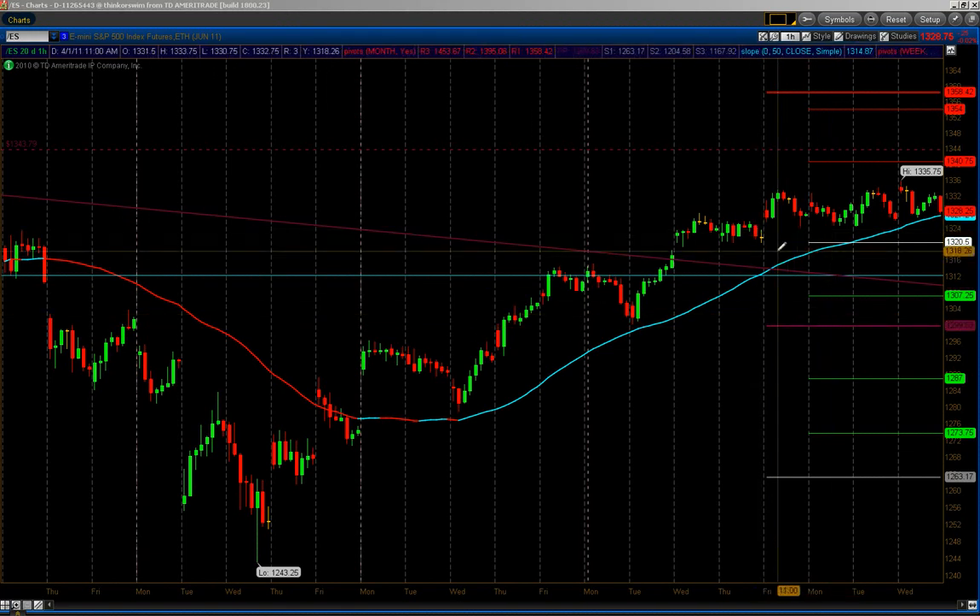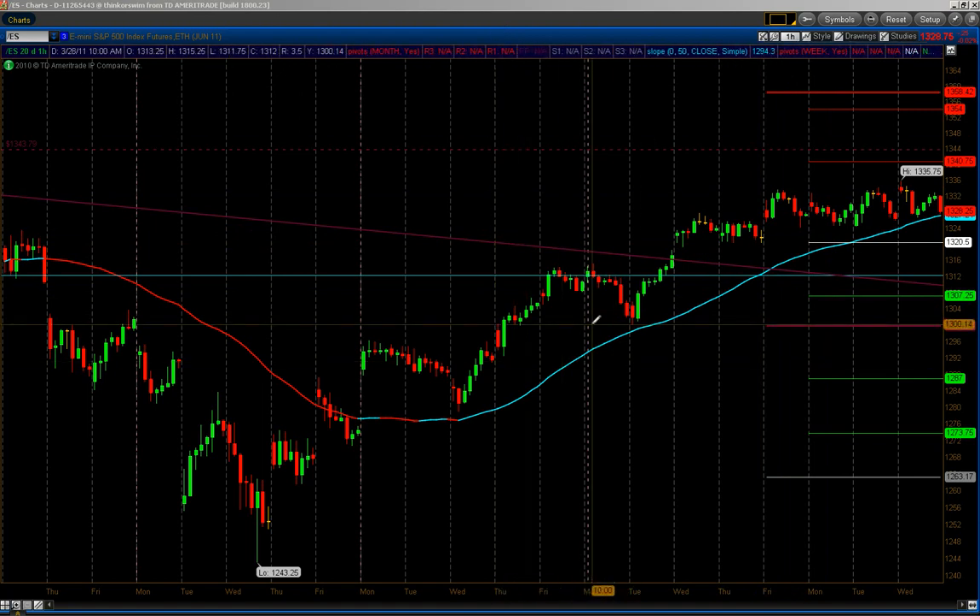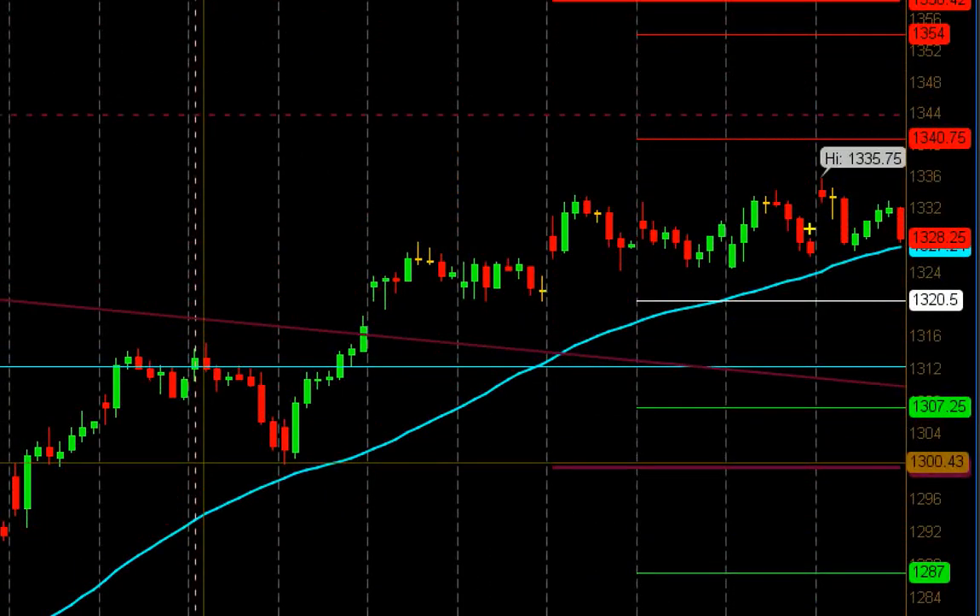Good evening traders. It's 8 p.m. on Wednesday. This video is for Tuesday's watch list. Real quick, I'm just going to focus on the stocks right now, but I wanted to show you the ES real quick.